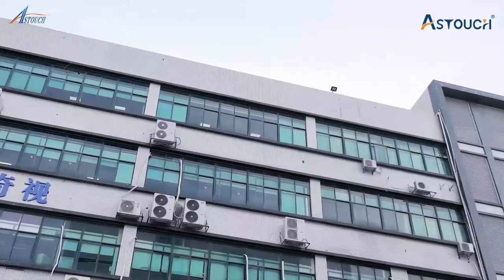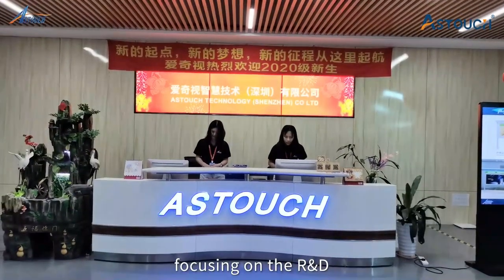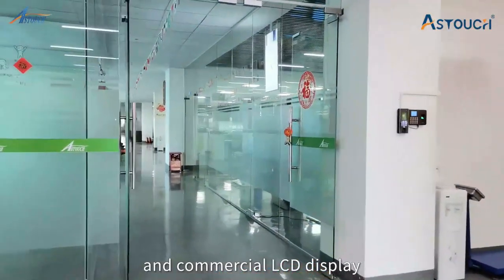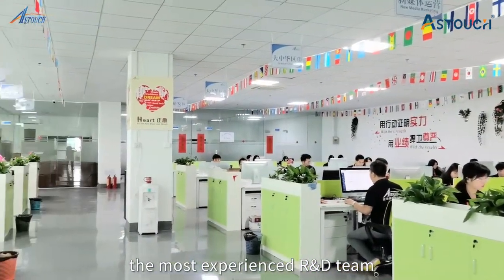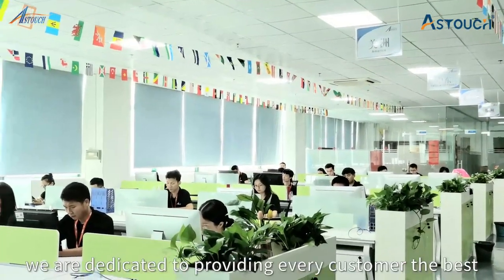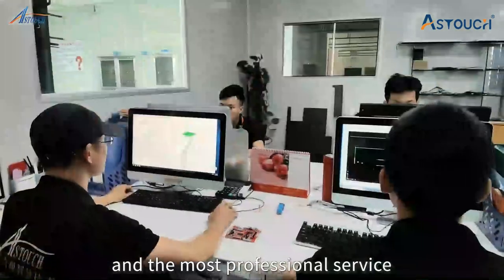Established in 2014, AsTouch Technology is a high-tech manufacturer focusing on the R&D, production, and marketing of industrial and commercial LCD displays. We have a professional sales team, the most experienced R&D team, a skillful production team, a highly efficient after-sales service team, and we are dedicated to providing every customer with the best and most professional service.